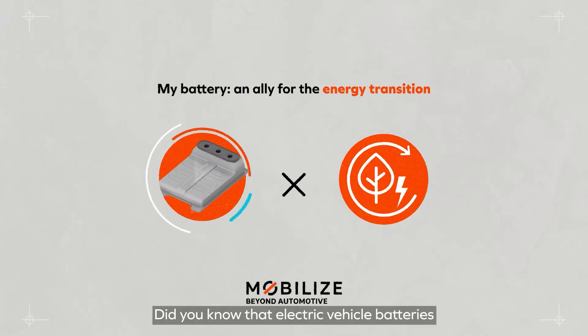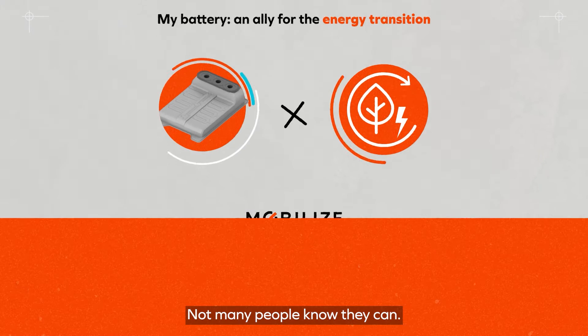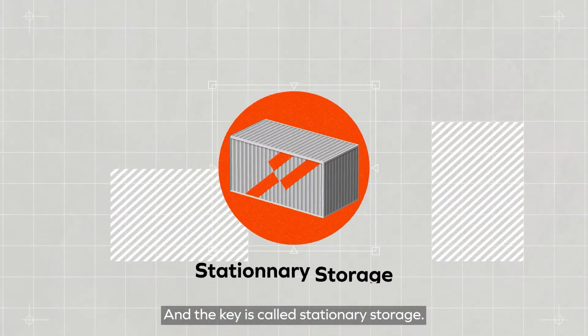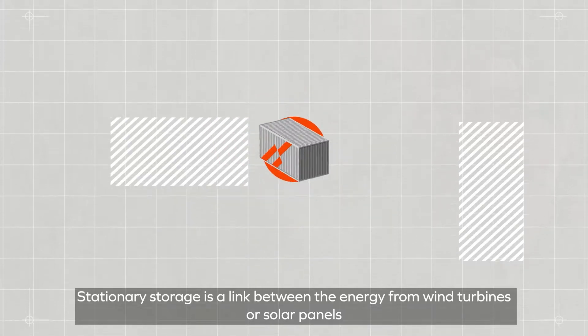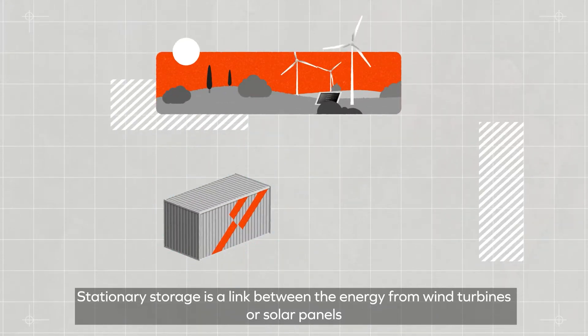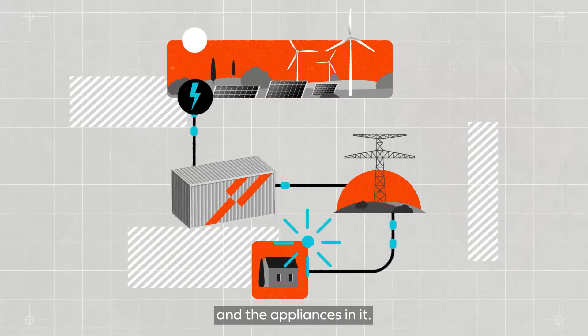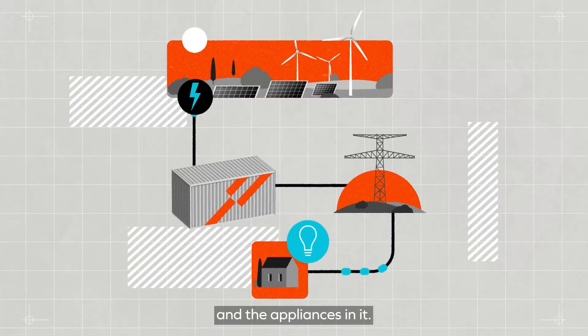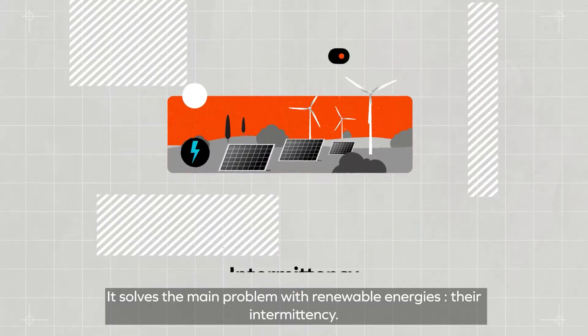Did you know that electric vehicle batteries can help to develop renewable energies? Not many people know they can, and the key is called stationary storage. Stationary storage is a link between the energy from wind turbines or solar panels and the electrical grid that powers our homes and the appliances in it. It solves the main problem with renewable energies: their intermittency.